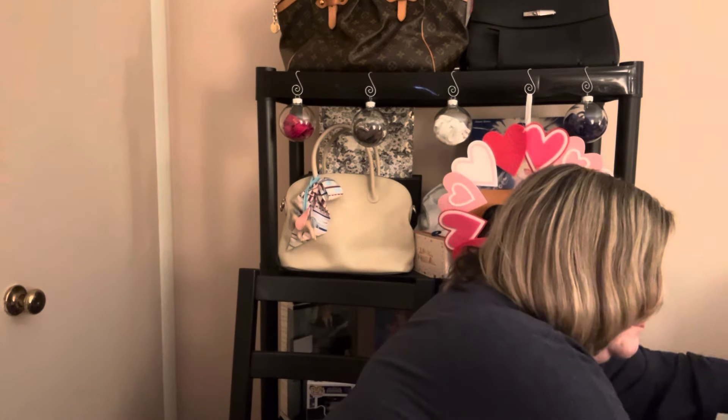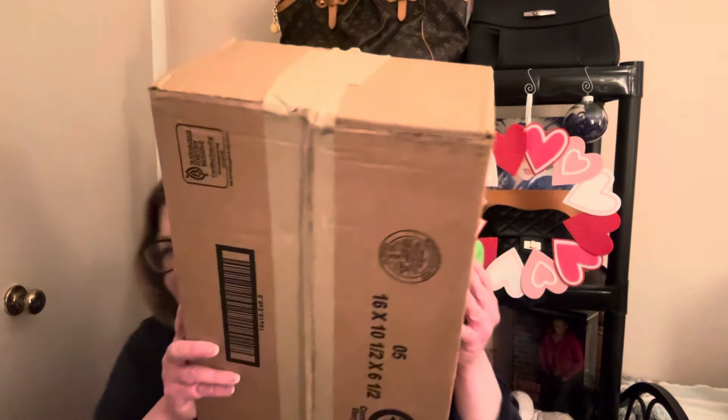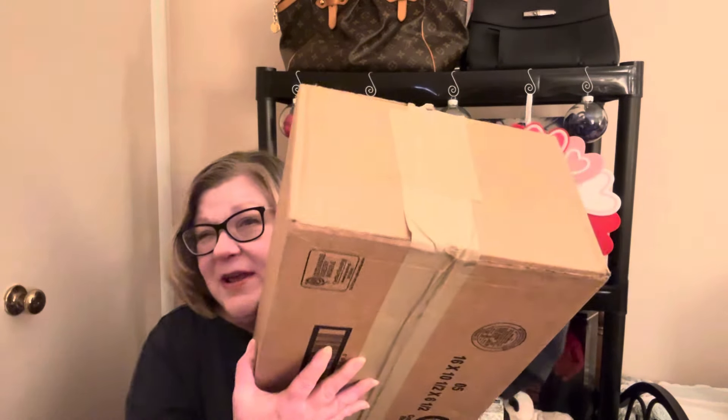So, you saw the title of the video — we bought a classic flap. Yes, it's a classic and it's a flat bag, so wait and see what I bought. Here is the box and I'm going to dig in. This was mailed to me; I did not go in person.